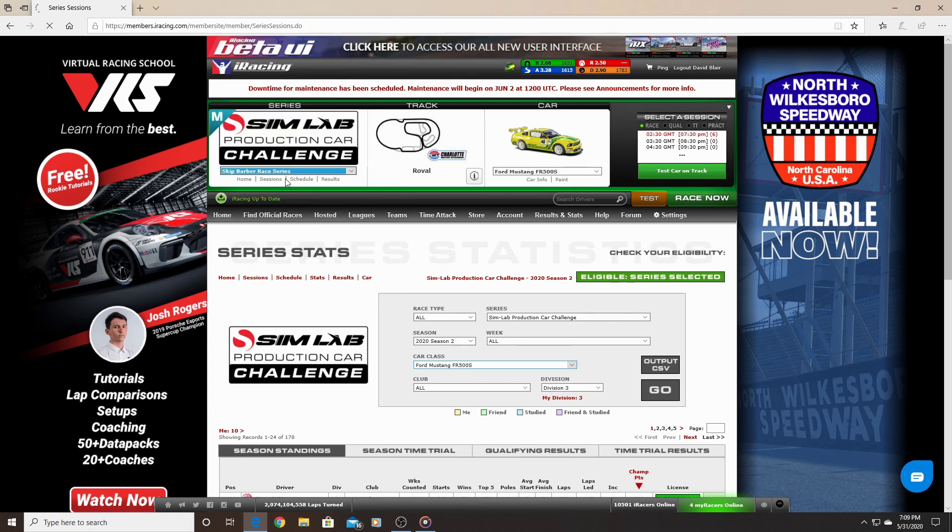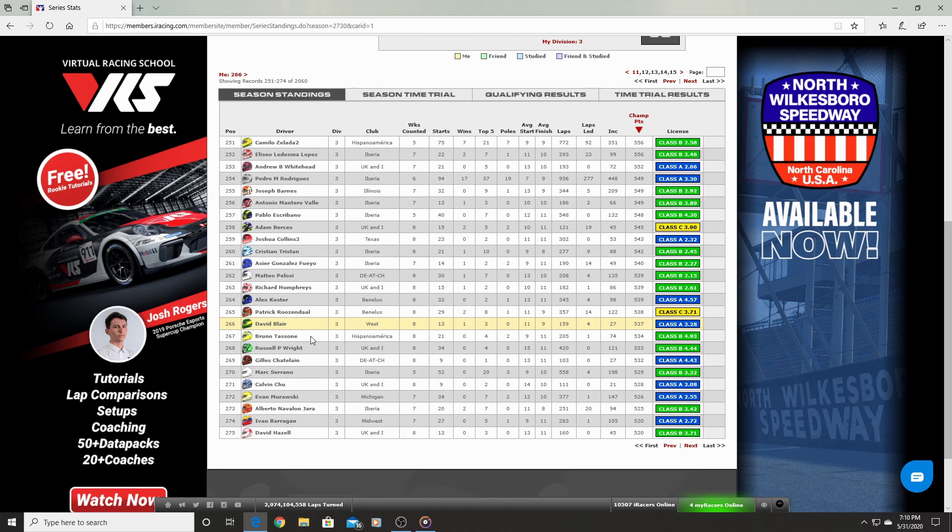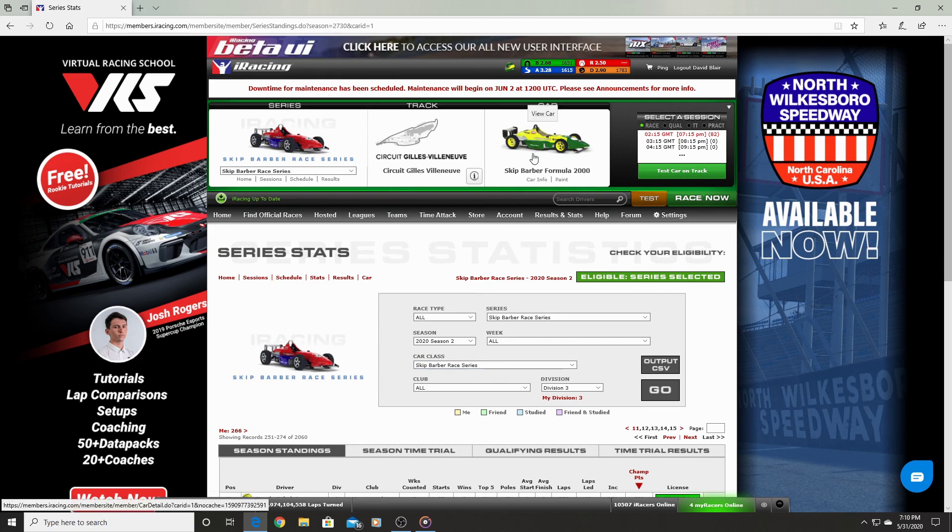The last series is the Skip Barber. I finished 266th — there are a lot of people that run this car. Out of eight weeks I had 13 starts, one win, and three top-five finishes. The reason I picked this car was because of David Sampson, who has a YouTube channel with a lot of helpful videos and really likes this car. I'm not really a big fan of open-wheelers, but I ran it because of his videos. You definitely have to push it once the tires get warm and be aggressive — everyone else is.